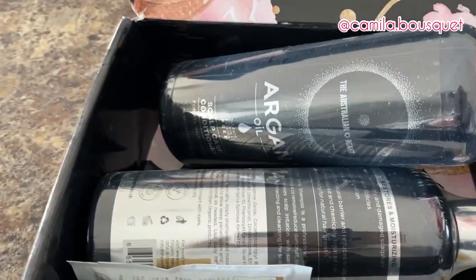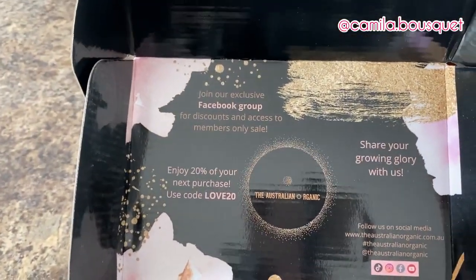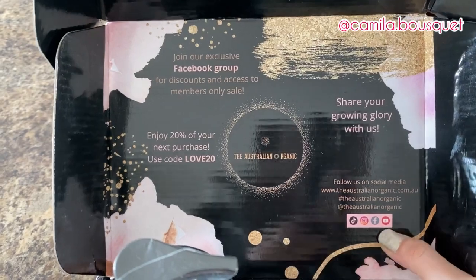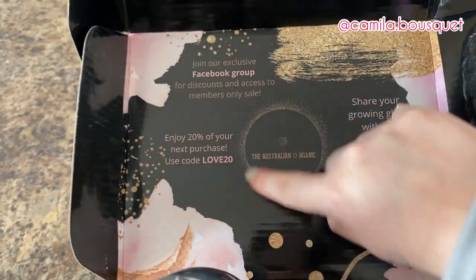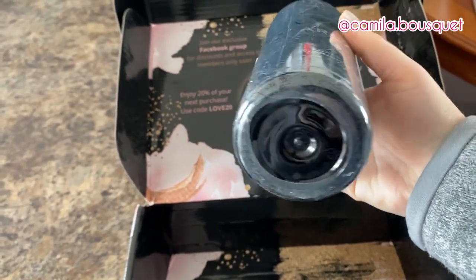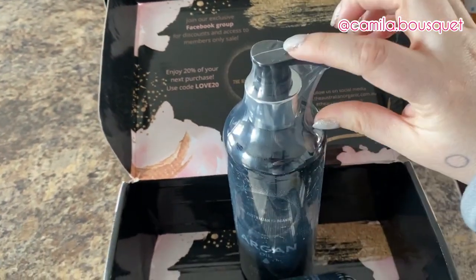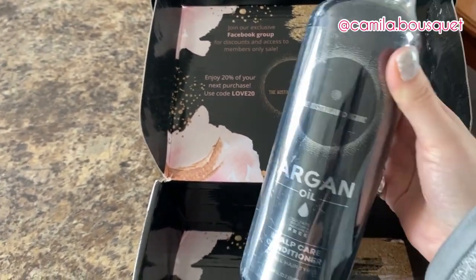All right, let's take a flip — this is the packaging. They have an exclusive Facebook group with discounts and access to members-only sales, and they have social media: TikTok, Instagram, Facebook, and YouTube. And here we have a discount code for 20% off. Now, right off the bat, one of my biggest pet peeves is when a company calls themselves organic but then uses that amount of plastic. It would have been enough to just wrap part of it in plastic. Save the wildlife — stop using so much plastic.